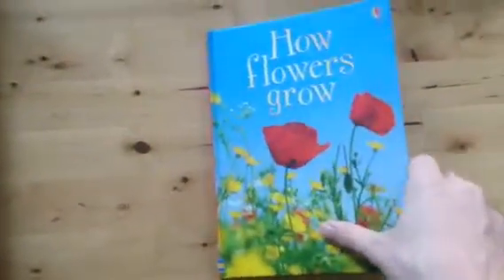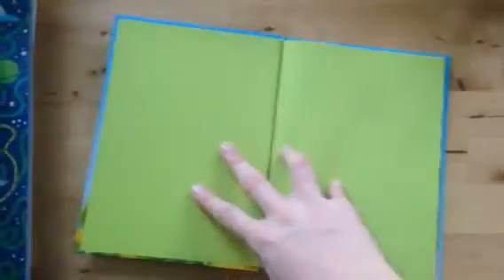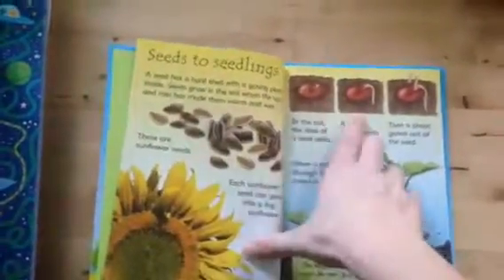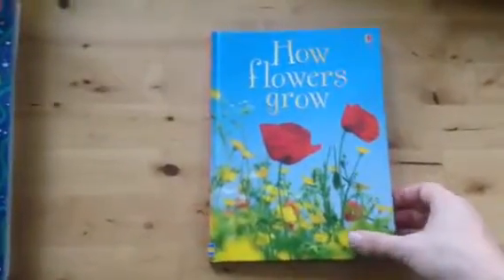Next we have our $4.99 nonfiction series. These are hardcover books and we have so many different topics — like how flowers grow. Each book gives a little bit of information, has some great diagrams and pictures, and they're just a nice size and a nice price. You can get something on anything your child is interested in — check those out online as well.